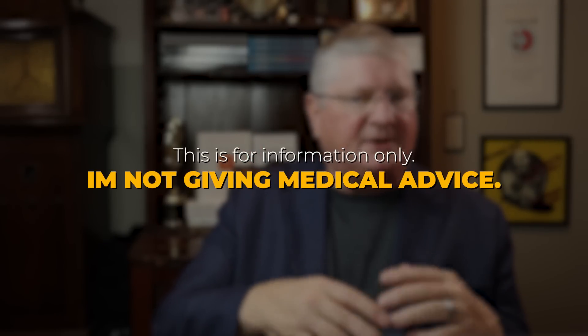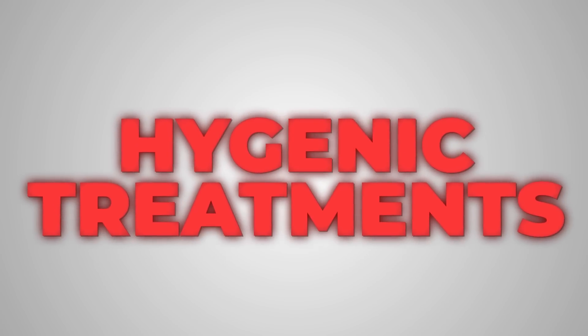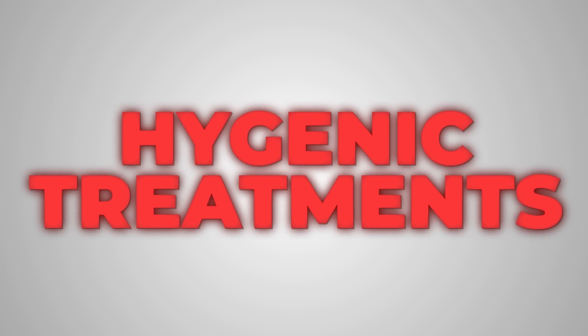So aside from avoiding things, which we should do, what are some things I can consider directly, either with my healthcare provider? Keep in mind, this is for information. I'm not your doctor. I'm not giving medical advice. I'm just telling you, generally speaking, the things that help the mitochondria. The first are what we would categorize as hygienic treatments.